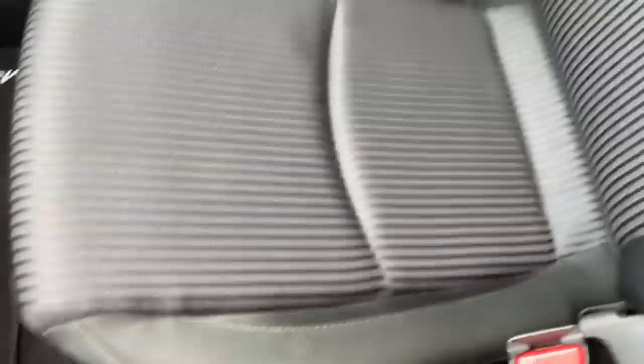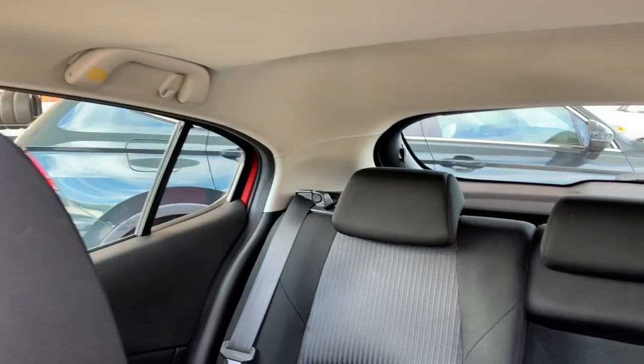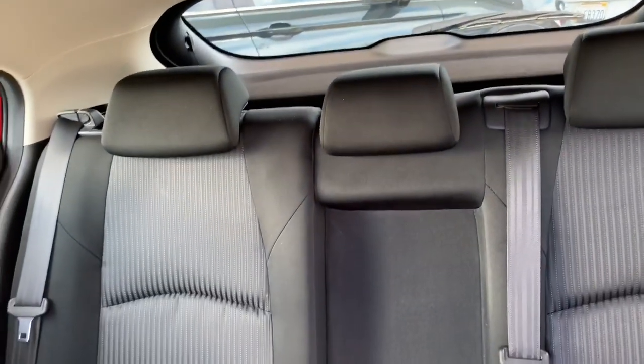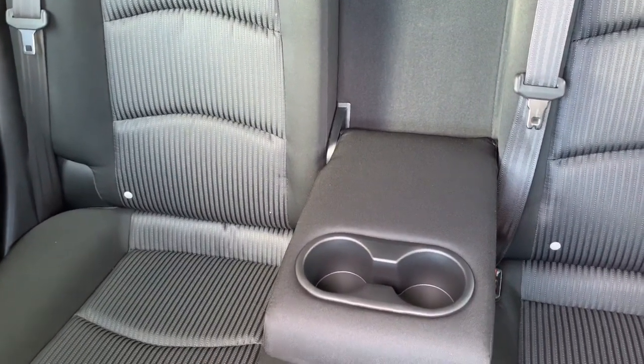This is going to come with the premium cloth interior, as well as the sunroof. Looking here to your back seat, you have plenty of room. The back row does lay completely flat, giving you full access to that cargo area, as well as you have a center armrest with cup holders.